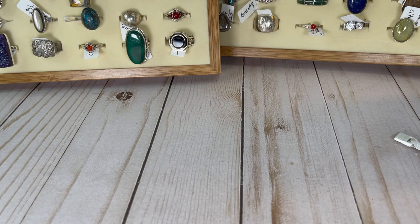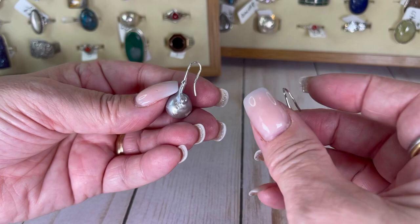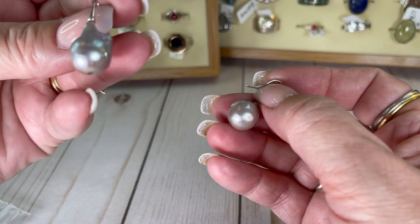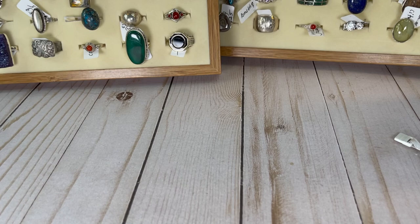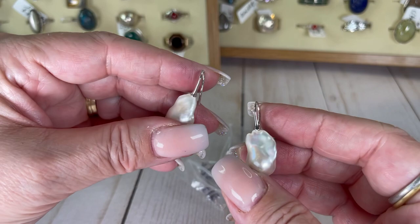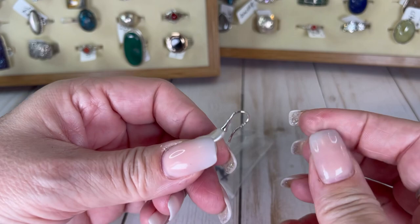I forgot to put my phone on do not disturb — every time you hear a weird pause it's because I'm reading a text. These are really cool guys — I think these are called potato pearls but I'm not sure. They are a real pearl — they are not perfect because pearls are not perfect when they are real. They have a silver hook, they are a gray color, and they're fantastic. I will do these for $10. And I have a second pair that are a creamy color — also $10. One of the ways you tell pearls are real is when they're not all exactly perfect.